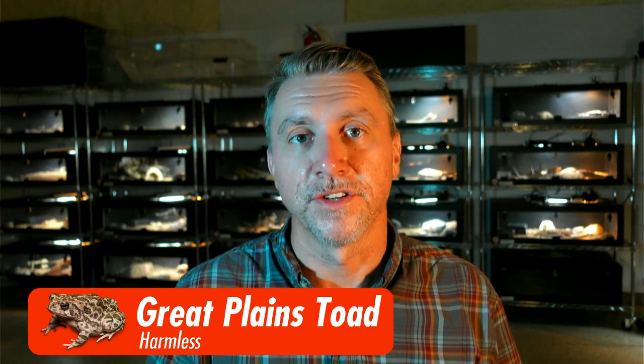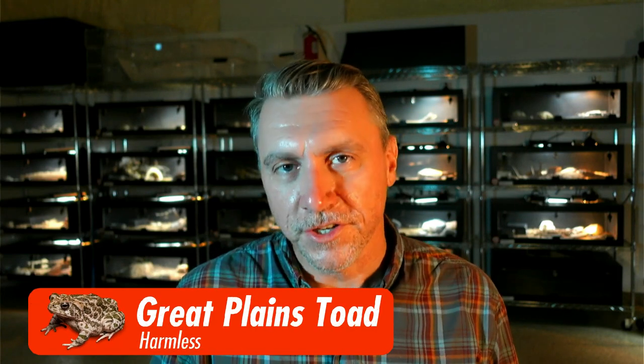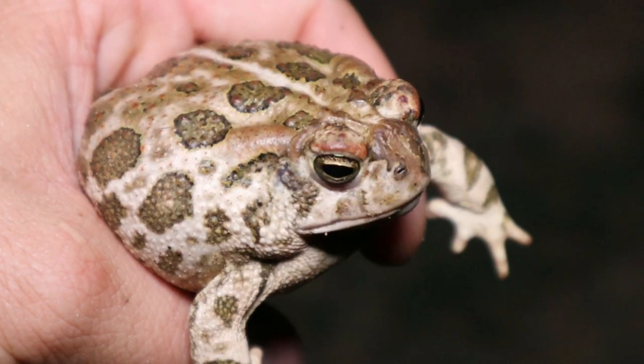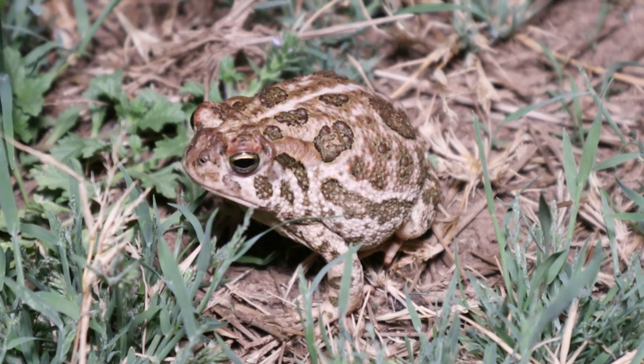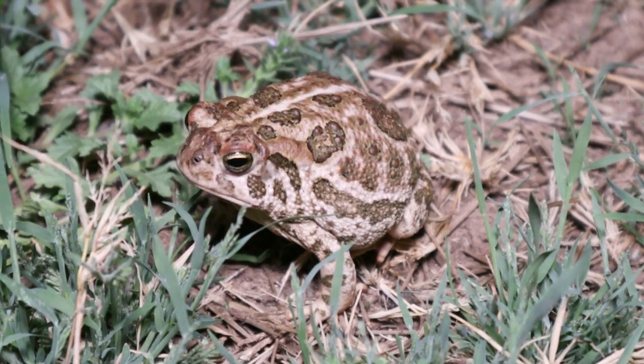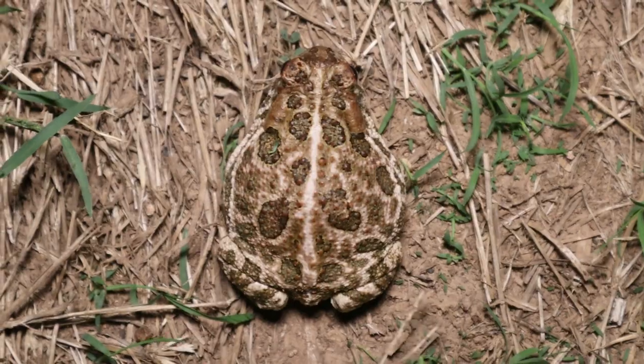Very similar in appearance to the Woodhouse toad is the Great Plains toad. They also have an elongated poison gland behind the eye just like the Sonoran Desert toad, but they have that stripe going down the back most of the time, and that's how you can tell it's nothing to worry about — it's not a Sonoran Desert toad.